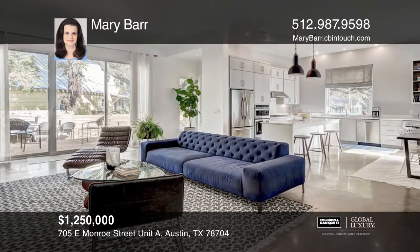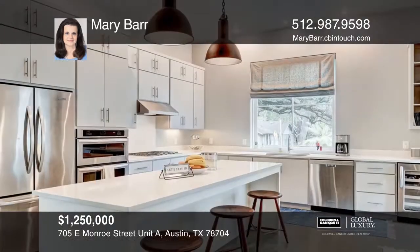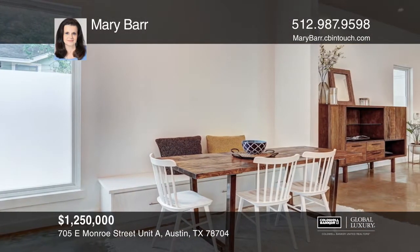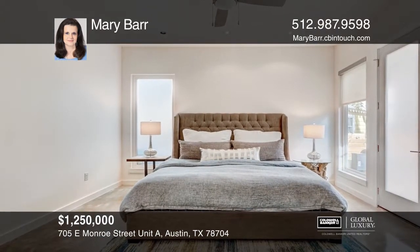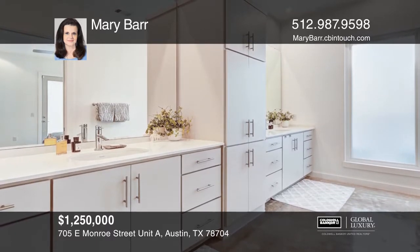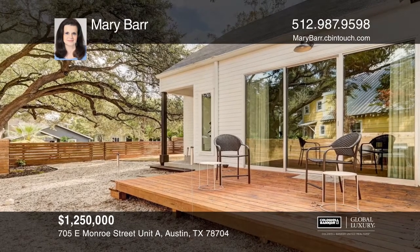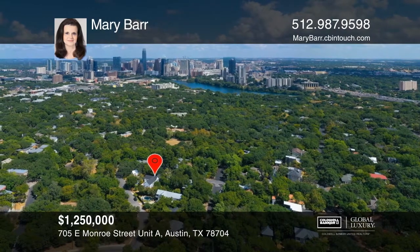Come and enjoy urban living in desirable Travis Heights with all the best Austin has to offer. This detached Moore Tate condo feels like a single family residence. The open floor plan features a bright family room open to the Chef's Island kitchen with stainless steel appliances and the dining room. The master suite has patio access along with an en-suite, spacious walk-in closet and adjoining laundry room. The fenced-in lot offers many trees, a large patio and room for endless possibilities. Tour with Mary Barr.